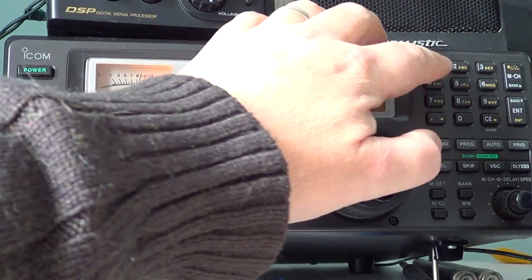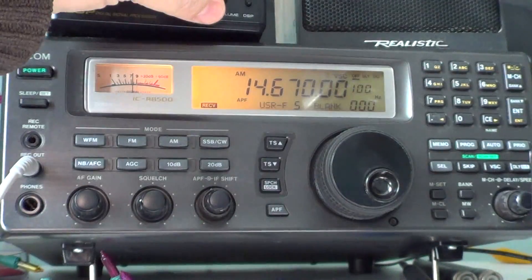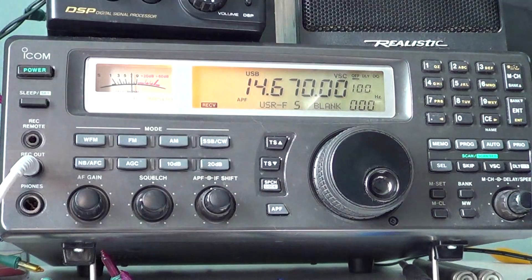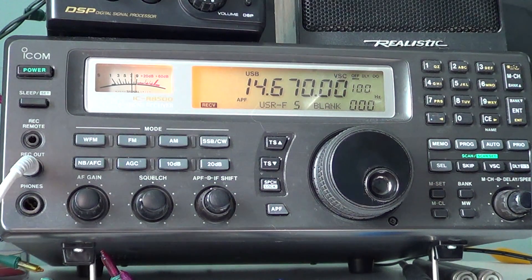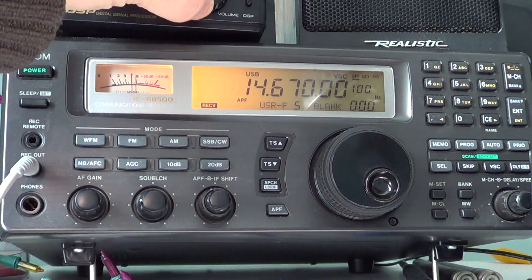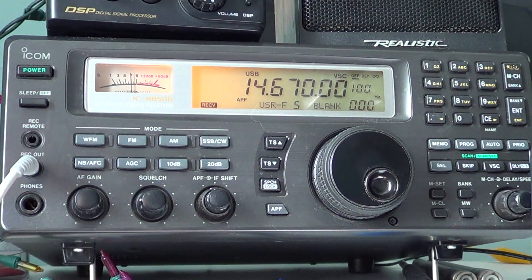One last frequency for CHU is 14.670. That frequency is rarely heard here — sometimes I hear it very weakly — because I'm very close, it mostly skips over me. But 14.670 is another frequency, and it's probably best for people that are farther away and for DX.